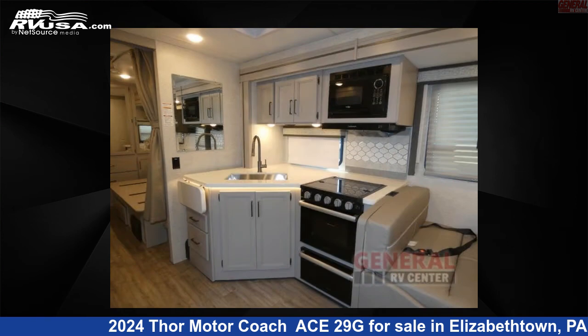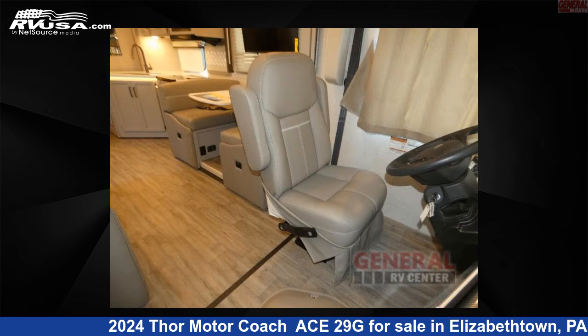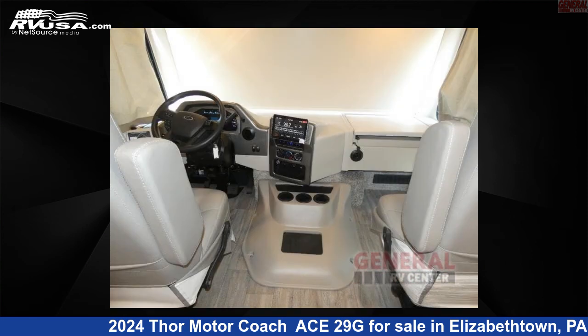This new Thor Motor Coach is 30 feet 0 inches in length and features sleep 6, slide out, and 50 gallons fresh water capacity. The floor plan layout of this Class A features bunk over cab and outdoor entertainment.